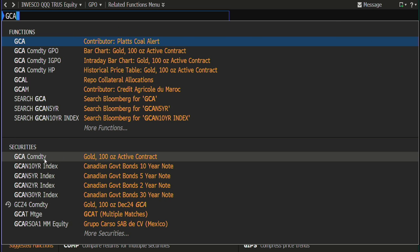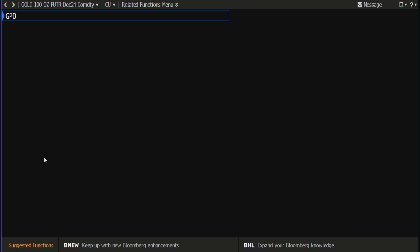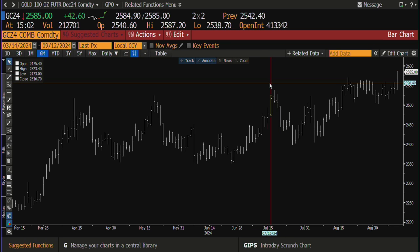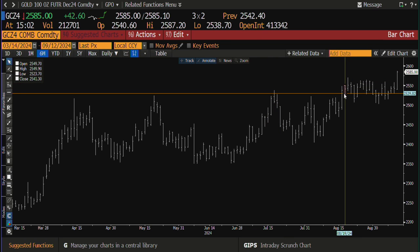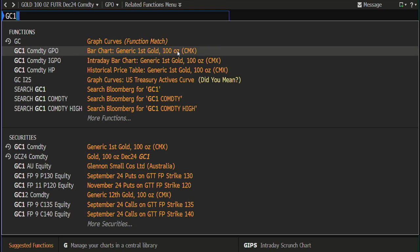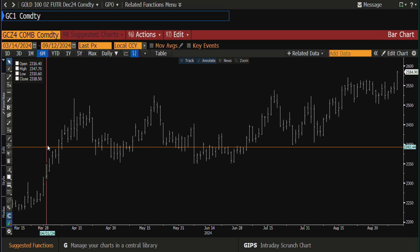Take a look at the gold contract — breaking topside with volume. There are over 200,000 contracts right now and that's what we needed. We've been going sideways for three weeks, broke away, and it's a big number. Let's take a look at the gold contract chart.